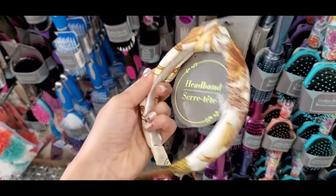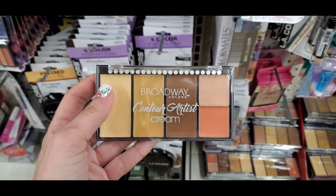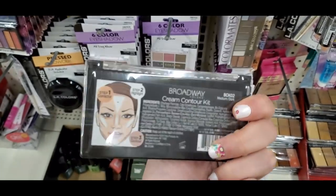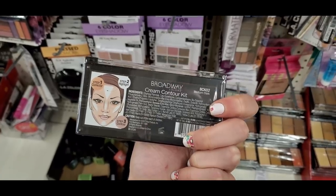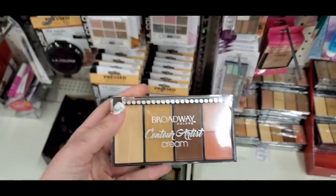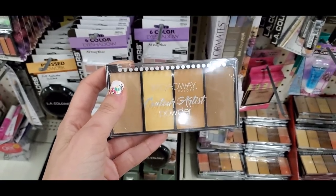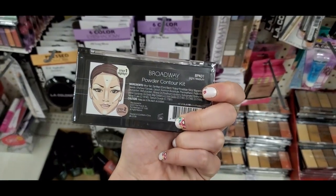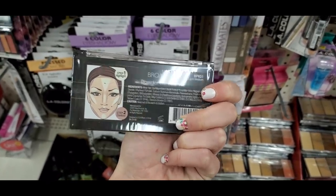Really cute headbands — one had a fun chain print, and I love the knotted style. I found the Broadway Cream Contour Kit, which I highly recommend for an affordable option — it works really well. This is the same brand as Kiss Nails. They also have the powder version, and I own both.